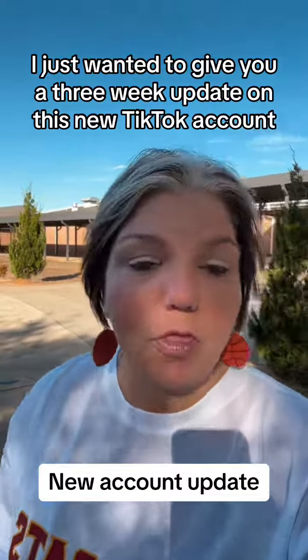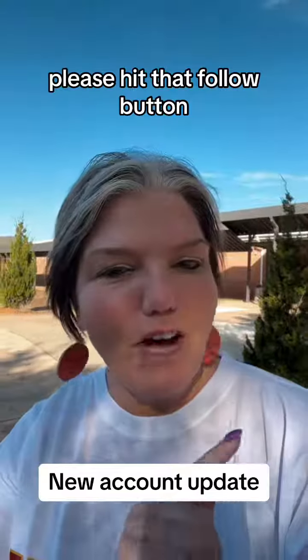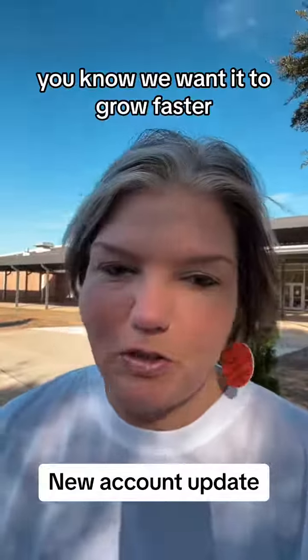Real quick, you guys, I just wanted to give you a three-week update on this new TikTok account. If this is the first time you've come across my video, please hit that follow button. I am trying really hard to get to the 1,000 followers mark, and although my account is growing, we want it to grow faster.